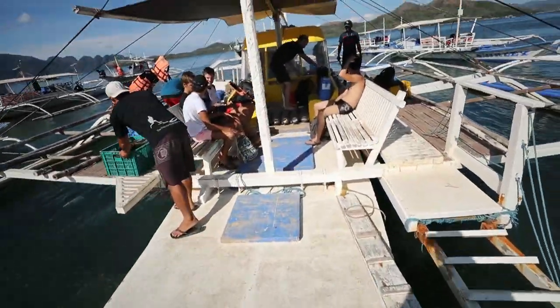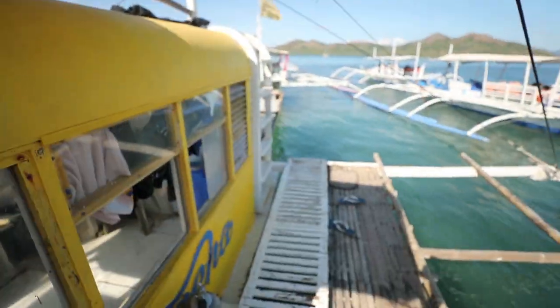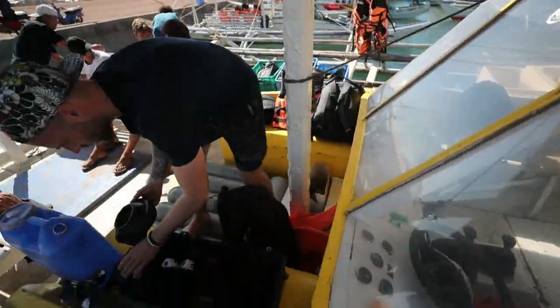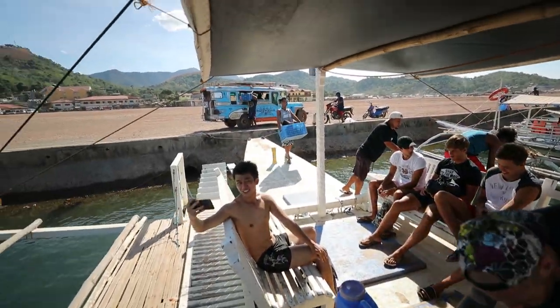This boat's much bigger today. Looks like we've been upgraded to the bigger boat because there's more of us. This thing is nice and spacious — we've got the whole inside and the whole deck.